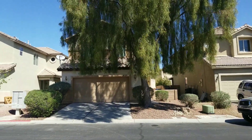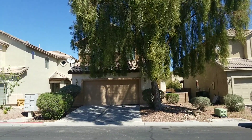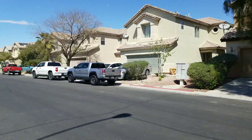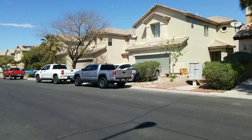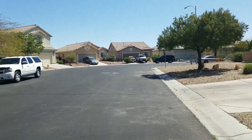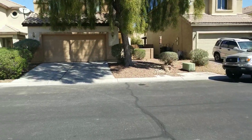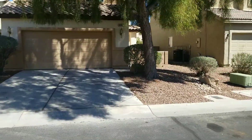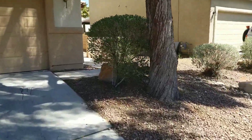Hey everybody, this is Kyle with kingfutrentals.com and you can get a hold of us at 702-892-0279. We're checking out 6482 Pronghorn. This is in a neighborhood over on the east side. It's a gated community — as far east as Desert Inn goes, that's where we're at. There's one way in, one way out of this whole neighborhood. Probably over a thousand homes in here.